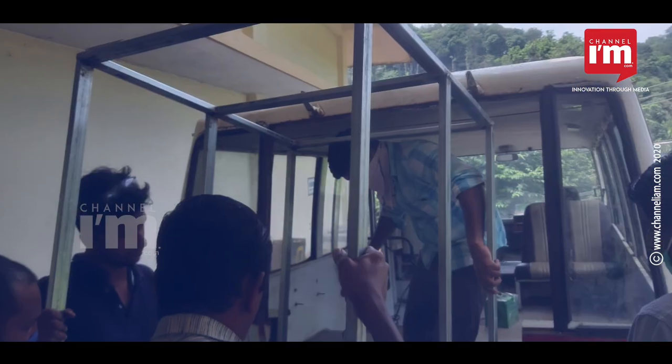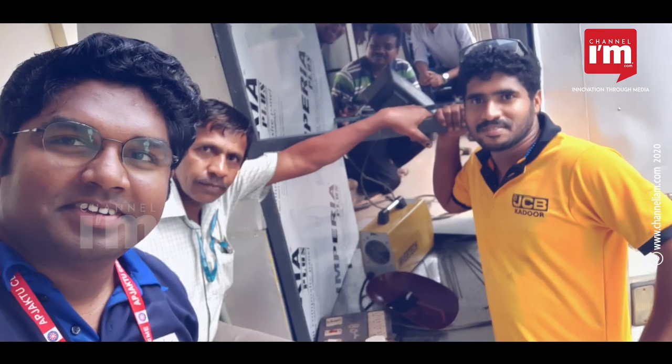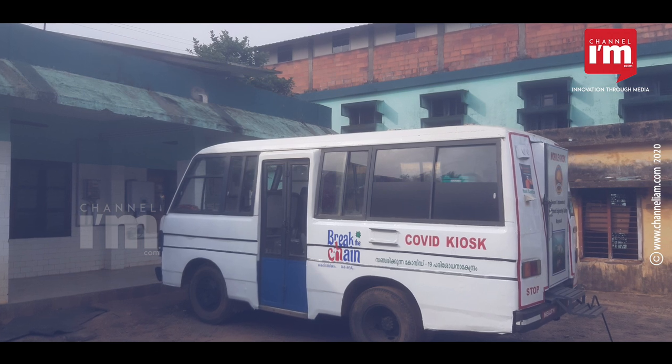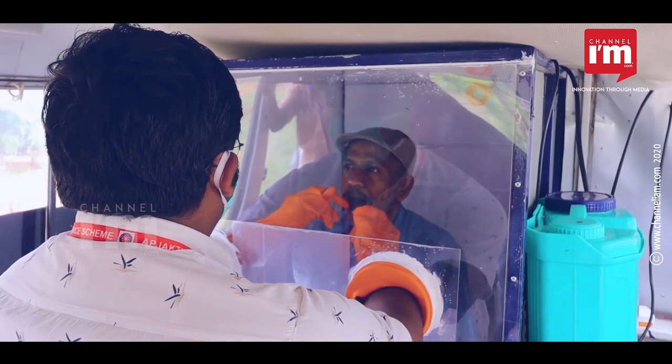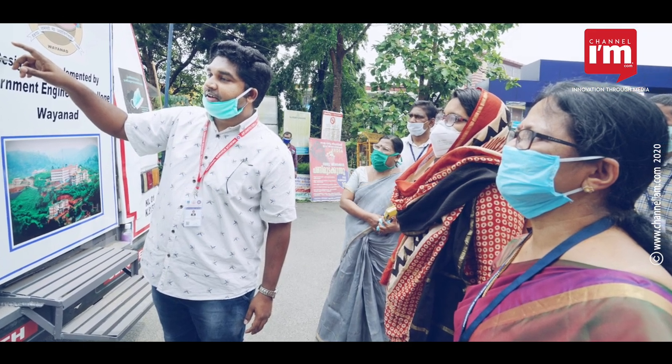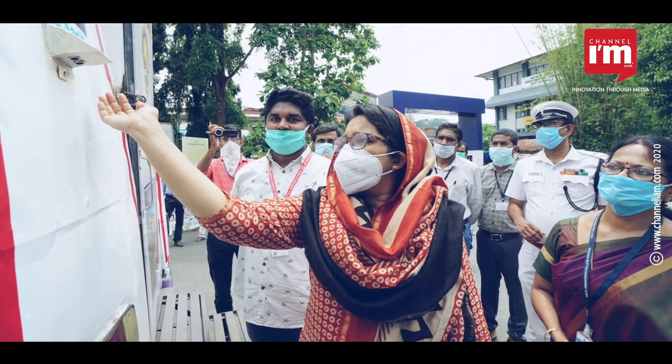The students of Government Engineering College have come up with an innovative mobile lab for COVID-19 testing. The vehicle, WISC on Wheels, sterilized using advanced technology, can be used to collect swab samples. WISC on Wheels is the abbreviation of Walking Sample Collection Kiosk on Wheels.